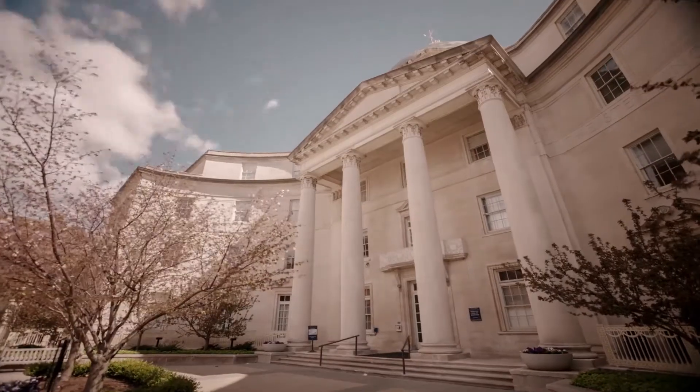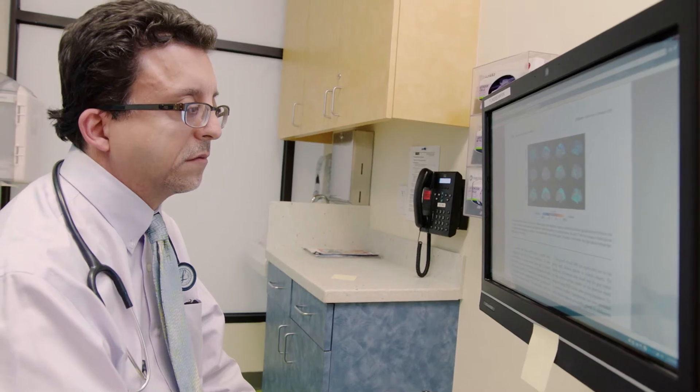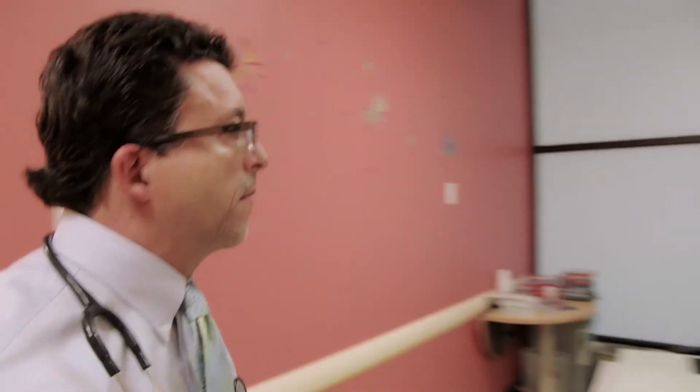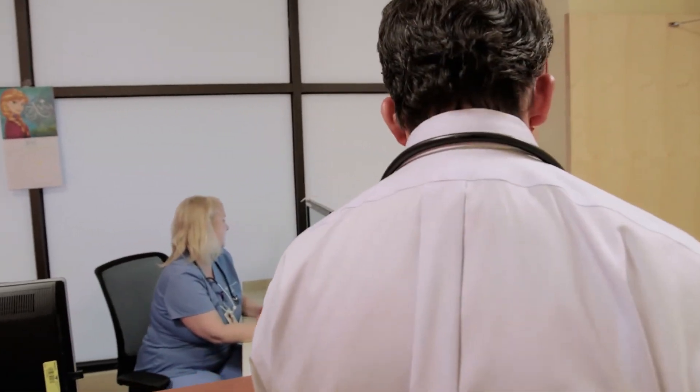At Yale Medicine, we've been testing devices for an artificial pancreas for at least 10 years. The artificial pancreas is a device where the sensors work with the pump to check the sugar and deliver insulin automatically upon demand. At Yale Medicine, we have the best tools and the best technologies to manage children with type 1 diabetes.